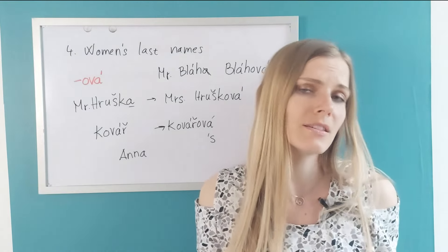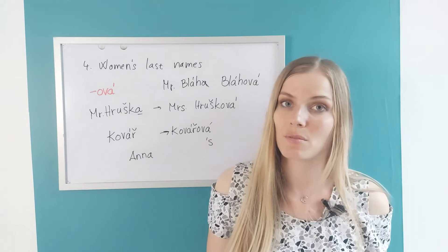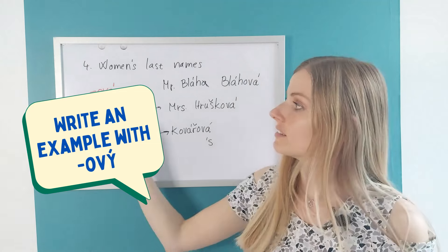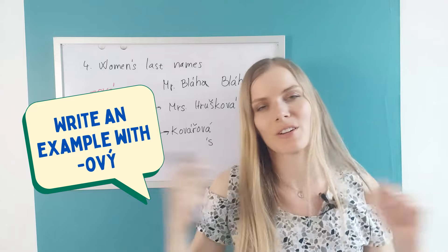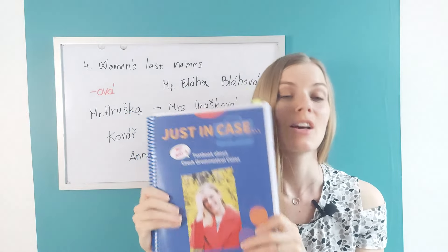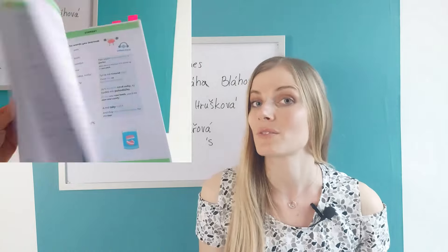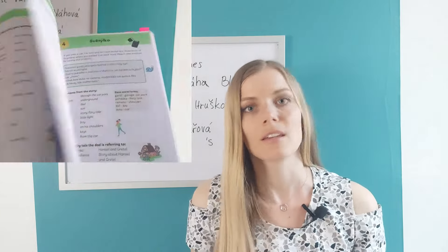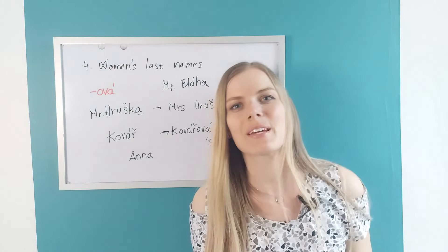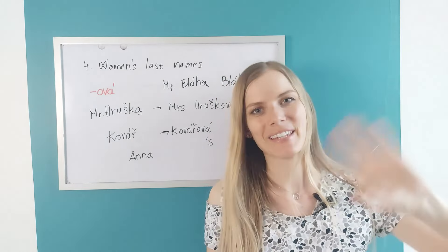So this is it. Let me know what other forms you came across with these endings — we can put together a nice list of common adjectives used in the Czech environment. Don't forget, if you want to practice the cases, here is my e-book 'Just In Case'. Or also my other e-book, 'My First Czech Adventure', which is great for beginners, elementary, and intermediate learners. Thanks so much for watching and I will see you next week. Mějte se hezky! Ahoj!